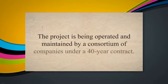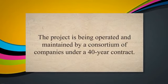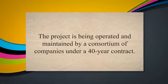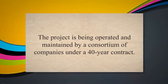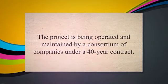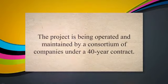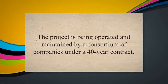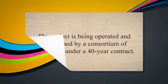The Karachaganak Field Development Project in Kazakhstan also involves the design, construction, financing, operation, and maintenance of oil and gas production facilities and pipelines. The project is being operated and maintained by a consortium of companies under a 40-year contract.